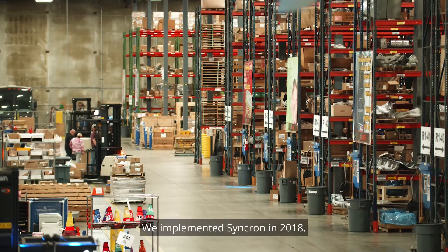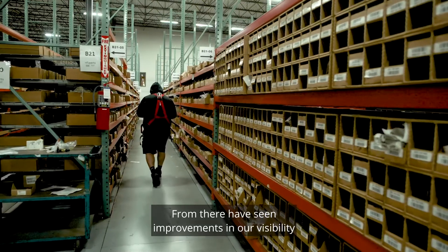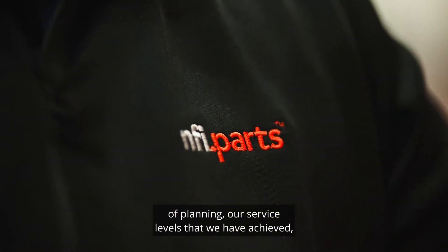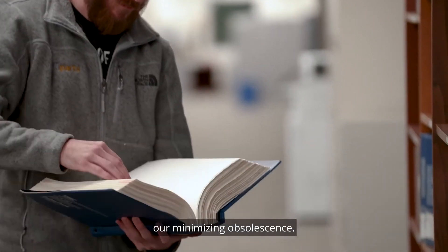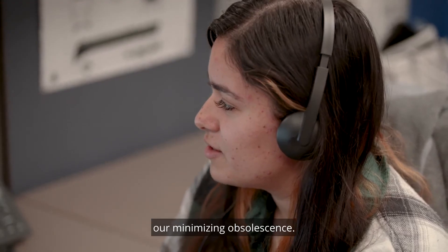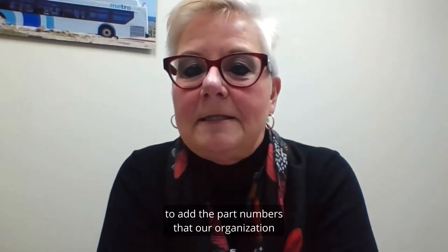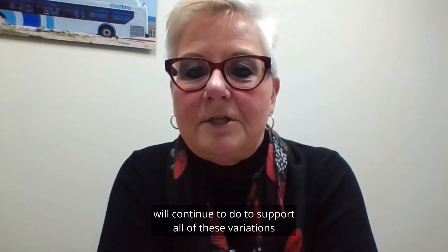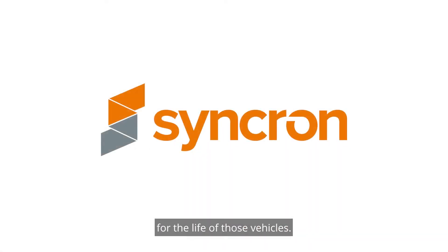We implemented Syncron in 2018. From there we have seen improvements in our visibility of planning, the service levels that we have achieved, and minimizing obsolescence. It has definitely enabled us to continue to grow, to add the part numbers that our organization will continue to need to support all of these variations of vehicles for the life of those vehicles.